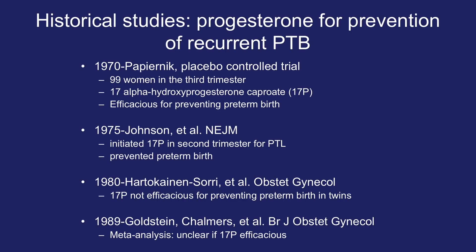Looking at historical studies on the use of progesterone for prevention of recurrent preterm birth: in the 1970s, Papernik and colleagues published a placebo-controlled trial of 99 women in the third trimester given 17-alpha-hydroxyprogesterone caproate and found it efficacious for preventing preterm birth. In 1975, Johnson et al. published in the New England Journal of Medicine that initiating 17-hydroxyprogesterone in the second trimester prevented preterm birth. In 1980, a study showed it was not efficacious for preventing preterm birth in twins, and a 1989 meta-analysis said the evidence remained unclear.